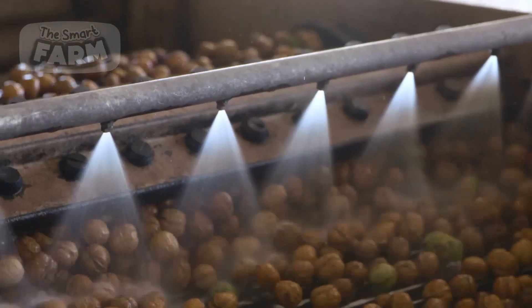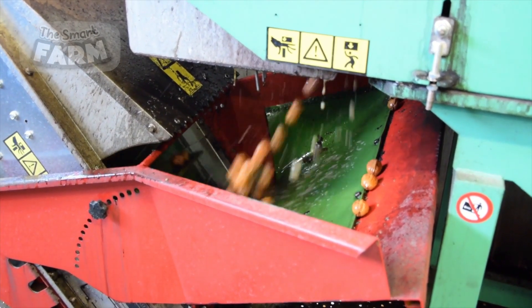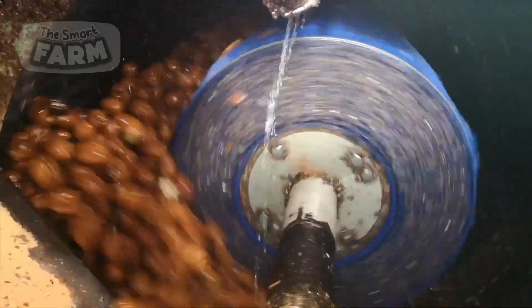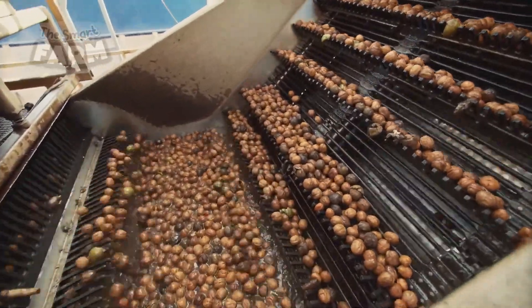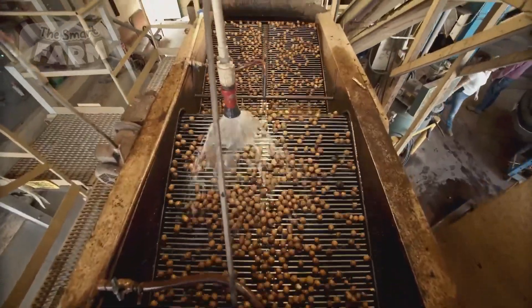Following the initial cleaning, the walnuts are rinsed with high-pressure water sprays designed to reach every part of the walnut, providing a deep clean that eliminates any remaining dirt. As the walnuts move along the conveyors, they pass through multiple spray zones, each equipped with jets of water that ensure comprehensive rinsing. This step also helps remove any potential contaminants that may have adhered during their journey from the orchard.